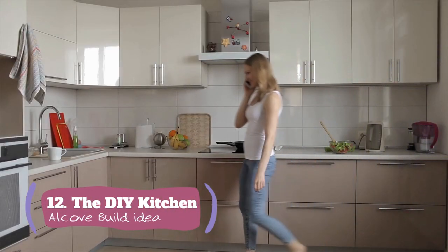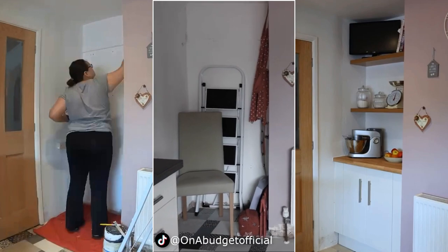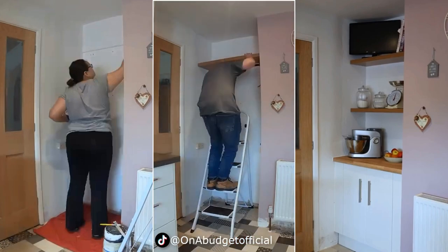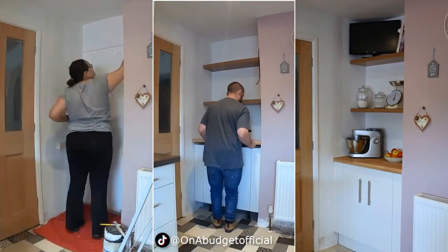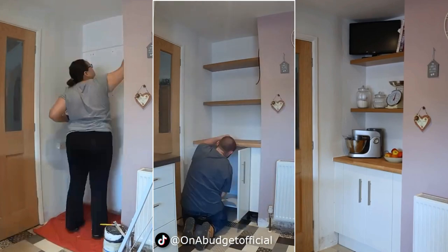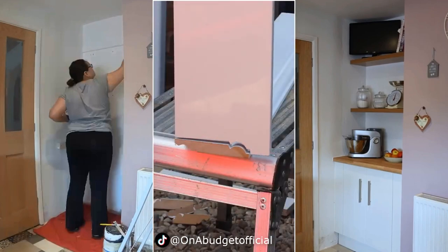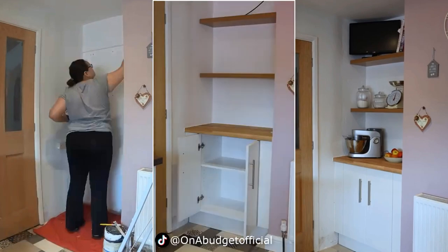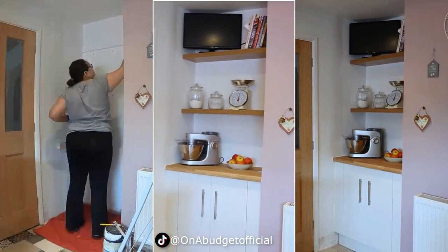Number 12: The DIY Kitchen Alcove Building Idea on a Budget. The corner usually remains untouched because it's too small, making it impractical. Did you know it is possible to tap into this awkward space effortlessly? If you have this awkward space in your kitchen, you can use it as a cozy coffee station. It can be as simple as installing shelves to store sugar, coffee, and knick-knacks. Under the shelves, a cabinet and countertop help you stash away clutter and prepare your morning coffee.